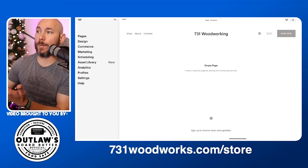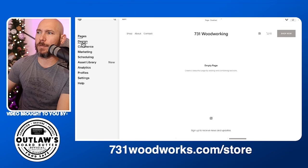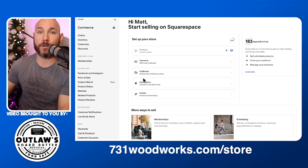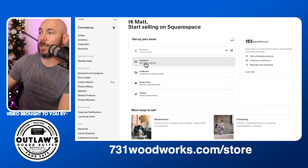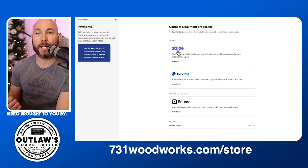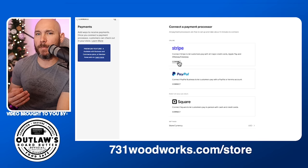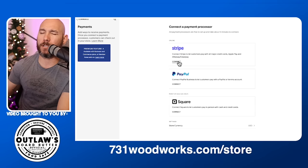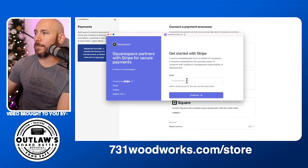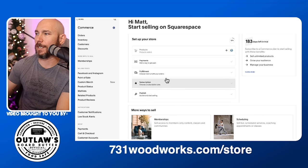Now we have our basic website set up and we're ready to start accepting sales. Go to the main page and click on 'Commerce,' then 'Payments' to set up payment processing. If you have a PayPal account, you can connect that. I also highly recommend Stripe because you can accept different credit cards. Click 'Connect' and follow the on-screen instructions to create an account and set it up — it's extremely easy to do for both PayPal and Stripe.